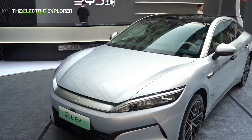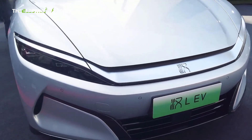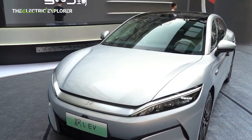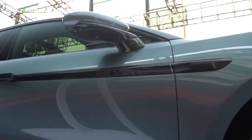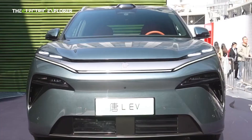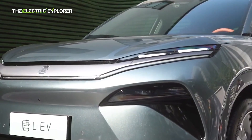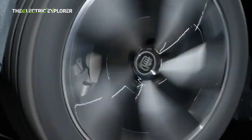Following the release, BYD showcased the capabilities of these models in a speed test video. The Hanel demonstrated a blistering 0–100 km/h acceleration time of just 2.7 seconds, with a 100–200 km/h sprint taking only 4.74 seconds. Meanwhile, the Tang L, despite being an SUV, clocked an impressive 0–100 km/h time of 3.6 seconds and a 100–200 km/h acceleration in just 6.19 seconds. These figures put them on par with, if not ahead of, many performance-oriented sports cars — let alone family vehicles.